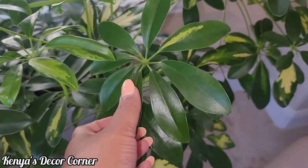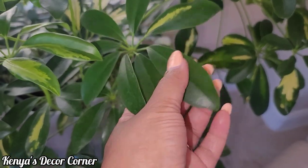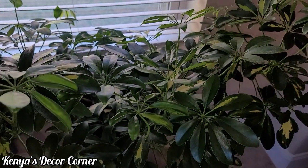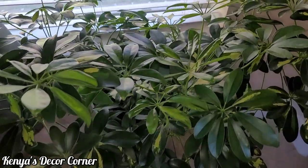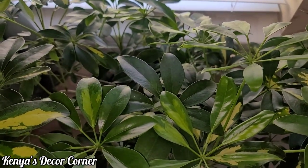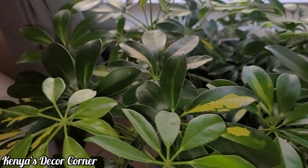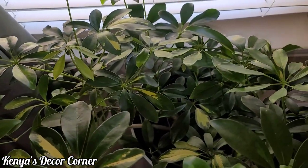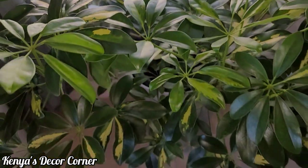This plant likes a good amount of sunlight but indirect sunlight, so it's perfect right here in the entryway in front of a window. The sun does not shine directly through this window, so it's not getting direct sunlight and it won't burn the leaves. This plant is very healthy and absolutely beautiful.